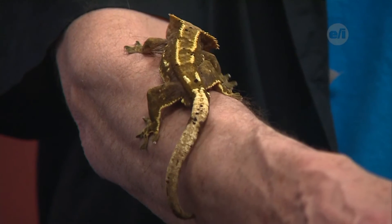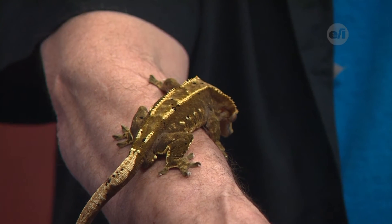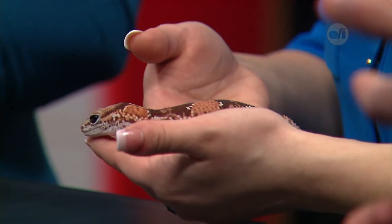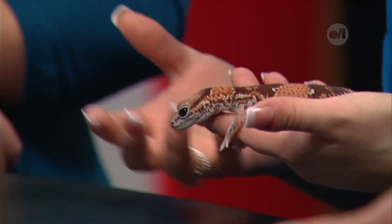These geckos are a great beginner pet and good for kids to have. The challenge is that they do eat live crickets, so you need to keep live crickets around — and those crickets can be escape artists sometimes. Also, they don't tend to cuddle; they're okay with being handled a little bit, but kids who really want something to cuddle might want to consider that.